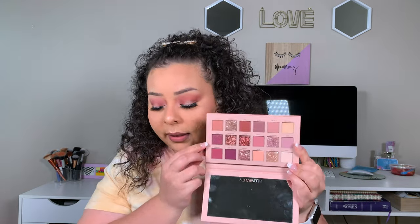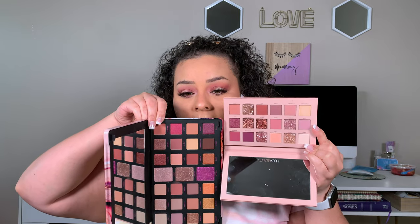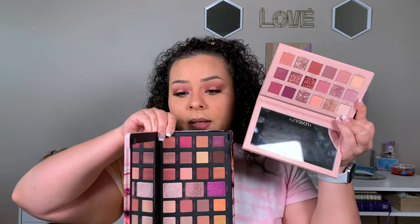There aren't really any glitters in the Makeup Revolution palette, so skipping those, but there are two shades — Kinky and Idle from Huda Beauty — that I used on the lower lash line. Swatching them: Kinky from Huda Beauty and Idle from the Revolution palette. Those are exactly the same — how insane! This one has a bit more pigment, but the undertones, the shade, and even the duochrome effect are exactly the same.